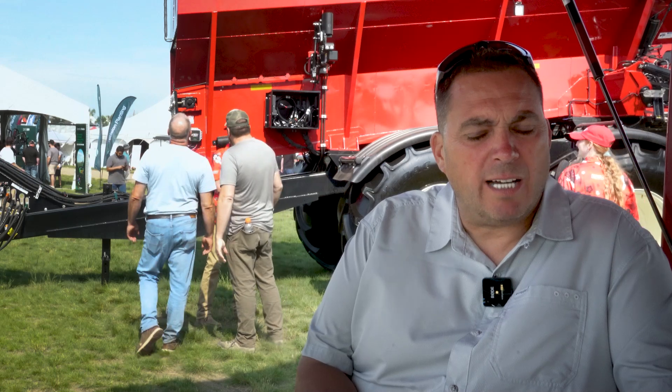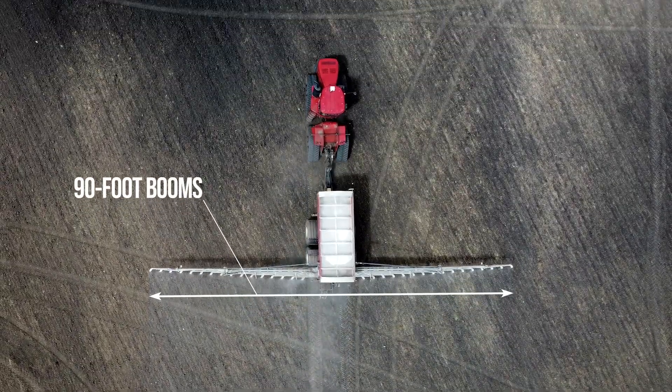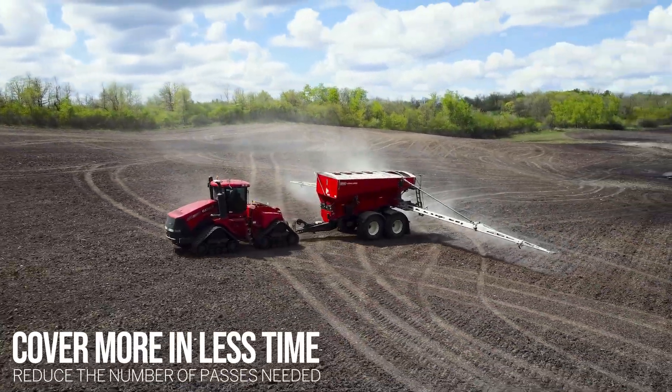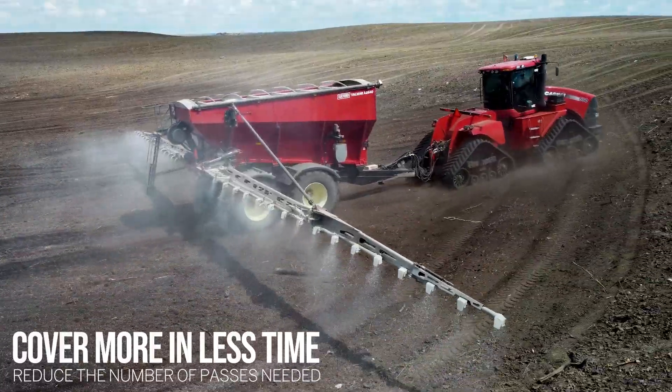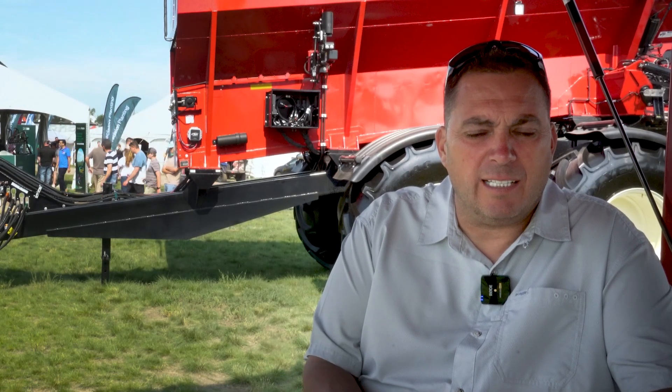We wanted to get a larger footprint to apply product on so we're making fewer passes. We like the fixed boom so we know our product is going exactly where it should. When you can make fewer passes you become more efficient, get more acres done in a timely fashion, and there's less compaction because you're making fewer passes on the field.